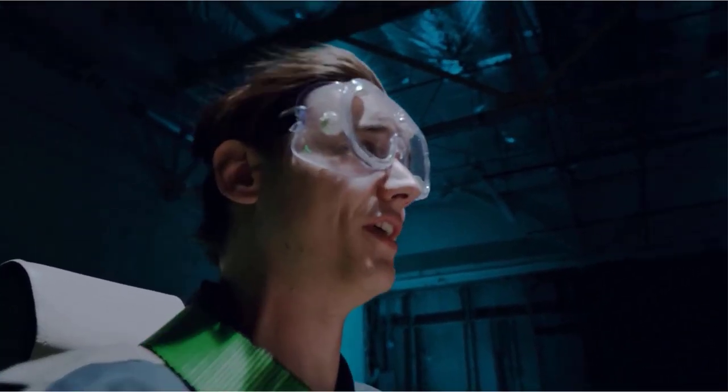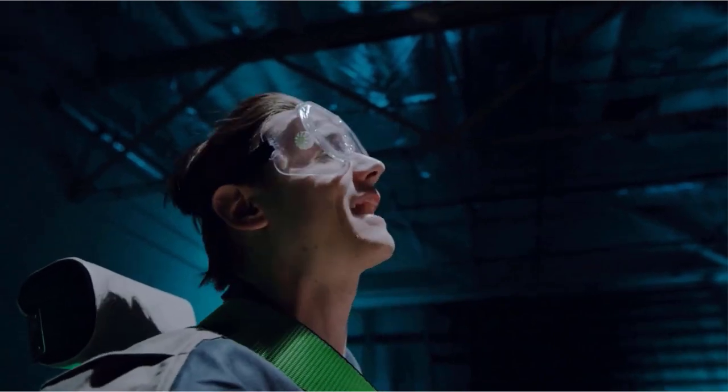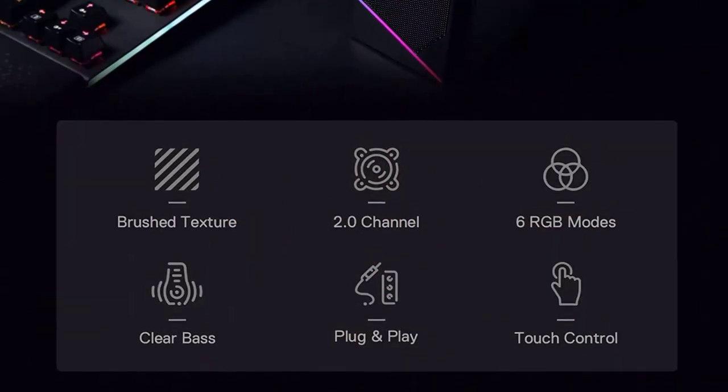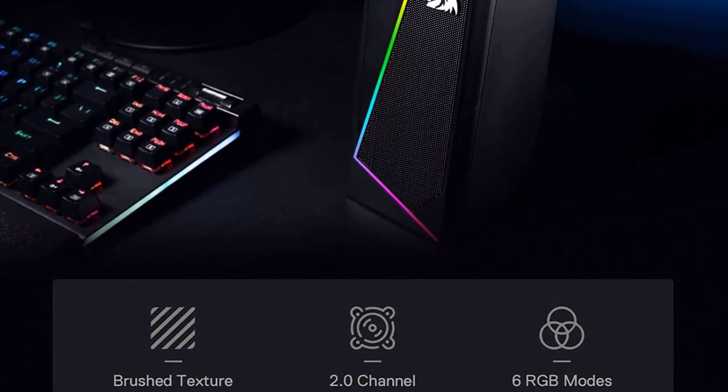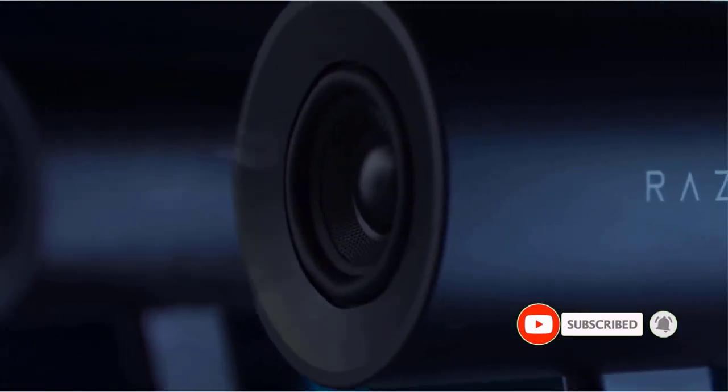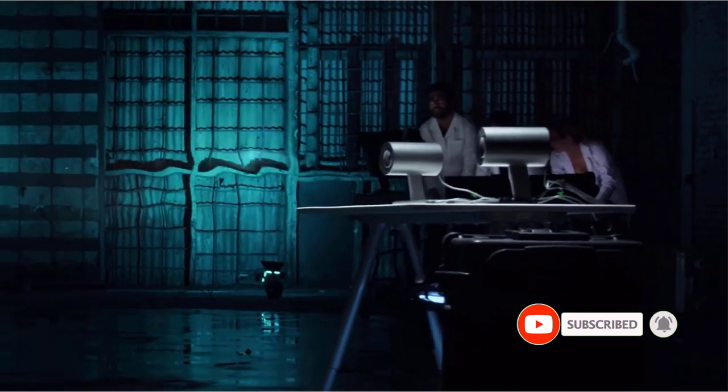The brushed metal finish of these speakers not only makes them look premium, but also makes them one of the best durable speakers out there. On the main speaker unit, you also get dedicated volume controls. For broad compatibility, Redragon has equipped these speakers with USB-powered audio and MIC cables, so that you can effortlessly connect any device with the speakers and use them.